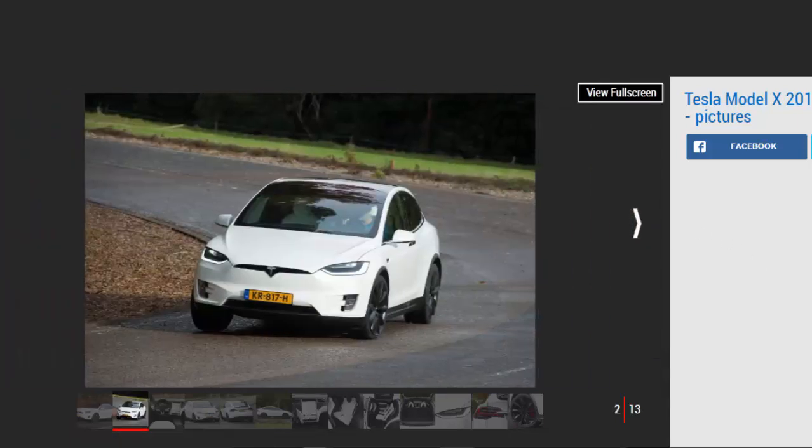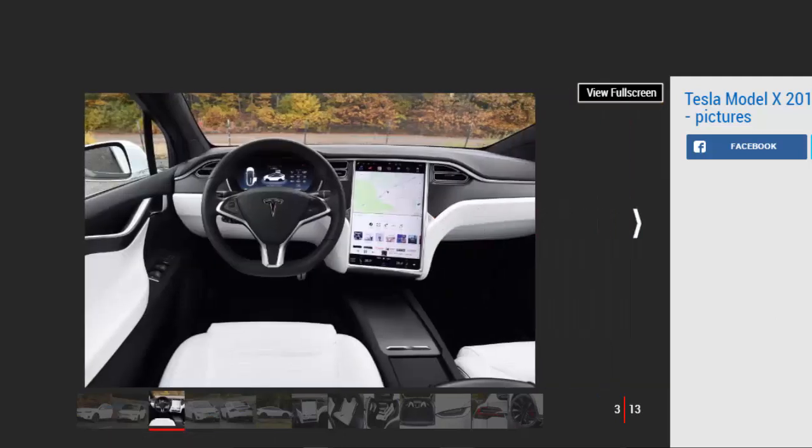Following our first test of the new Tesla Model X in Germany, we've now been given the chance to try the car on British roads for the first time. With the new P100D just around the corner, it's the more modest 90D we look at here. The extra practicality of an SUV plus the premium aspirations of many buyers means the Tesla Model X is entering into a lucrative market sector — these cars are undeniably on trend at the moment.